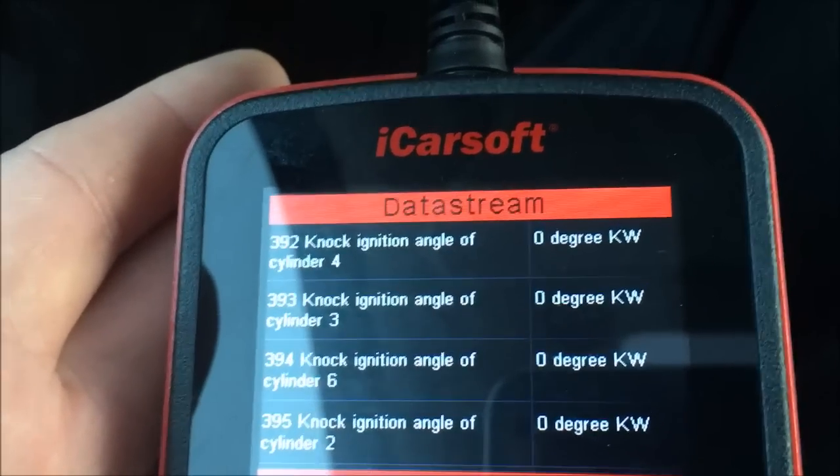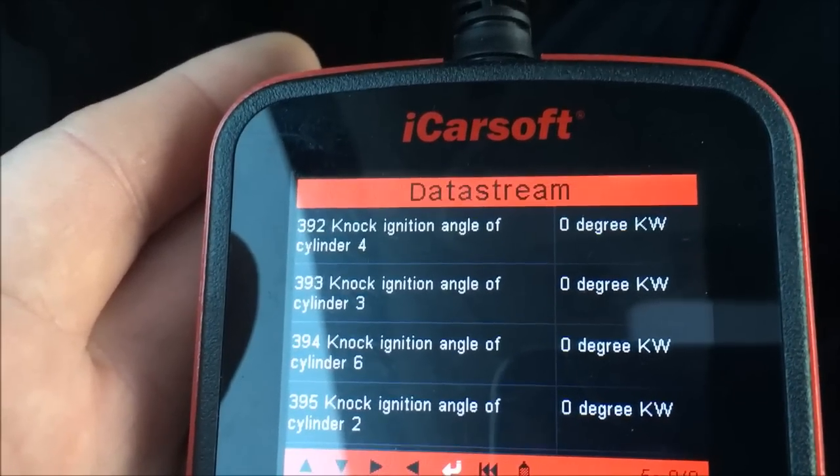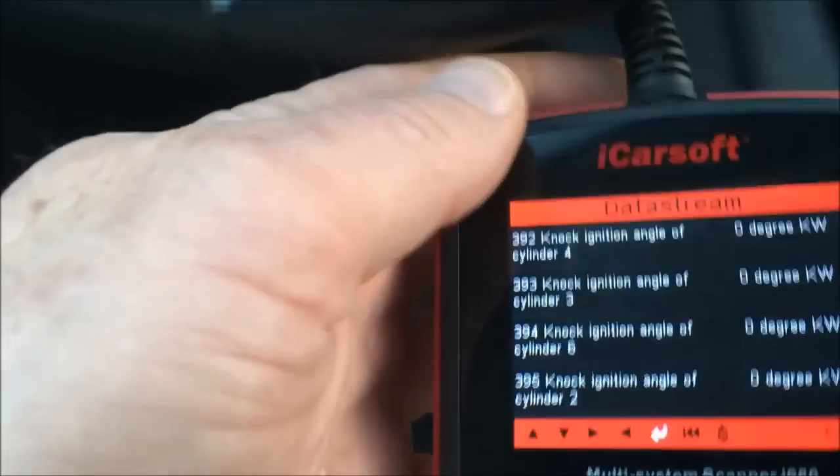I'm pretty sure what the results are going to be, but hopefully this will close the discussion for people who think it's okay to run their Mercedes on regular fuel — it isn't. I'm putting my car on the line for everyone to see. Right now I've run a tank of mid-grade through and put a second tank of mid-grade in, so that's 89 octane.